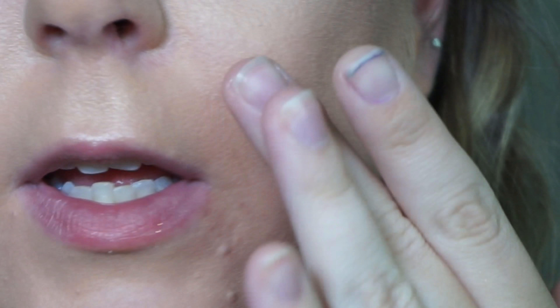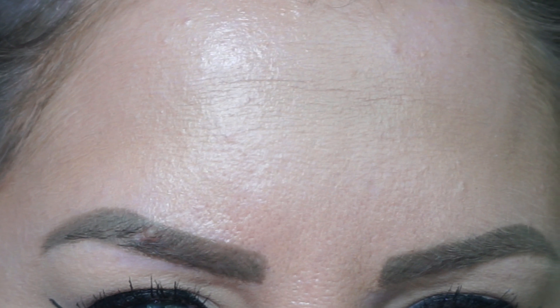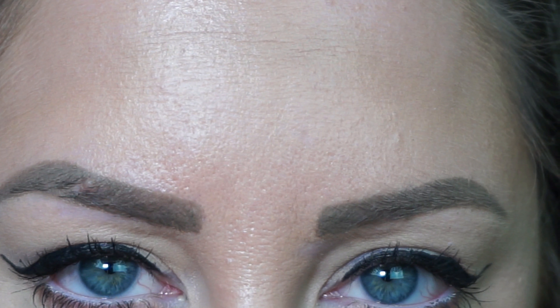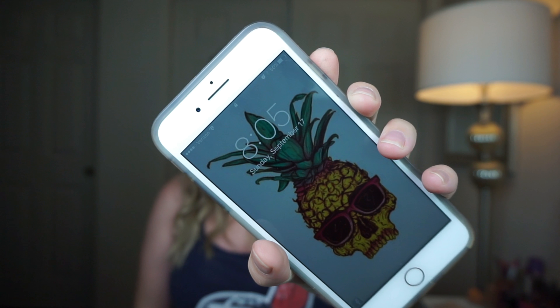Here's the extreme close-up at five hours — I can really notice my pores in certain areas. You can see the texture on the skin and how it's shiny all over, so blotting powder is definitely a must throughout the day. The forehead area is still wearing super well overall and I'm really impressed.